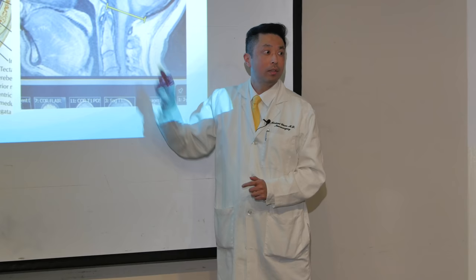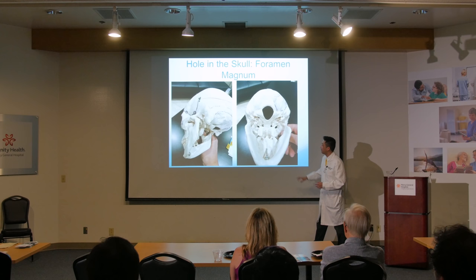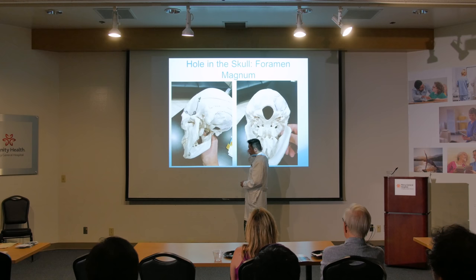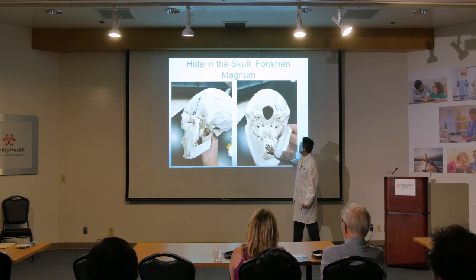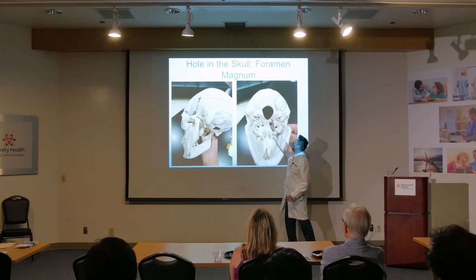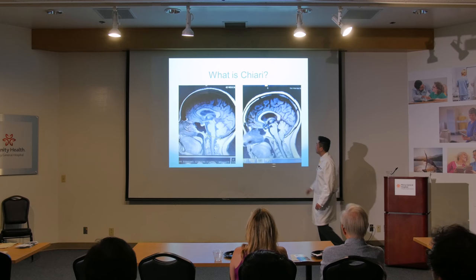Here's a skull from my operating room. Some folks who've been to my office have seen it. Here's the jaw of the skull, here's the teeth — we're looking in that direction. You see a hole right in the face of the skull. Looking from underneath: here's the jaw, the mouth, the back of the head, and you see this big hole — that's the foramen magnum. Magnum means big, foramen means hole — so that's the big hole. In a normal person, only spinal cord and spinal fluid come through here. You don't want anything else there because there's not much room.